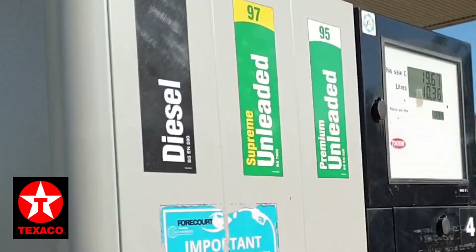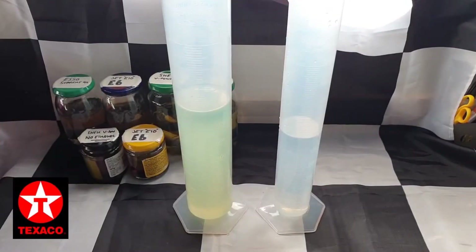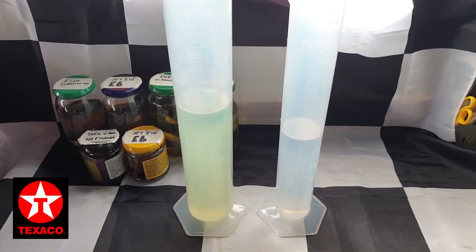Since the last Texaco video, we still don't have their new Performance 99 fuel here yet, only the 97 RON, and that's at 3 Texacos in a 30 mile radius from me.